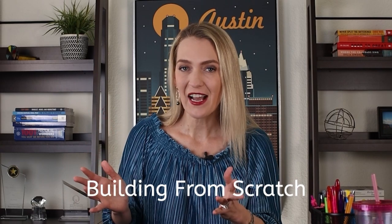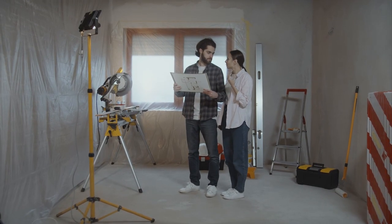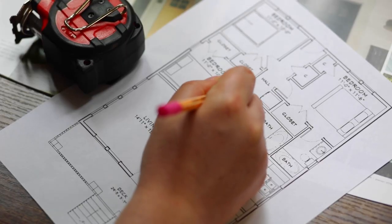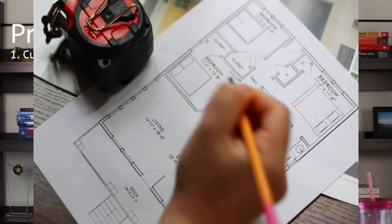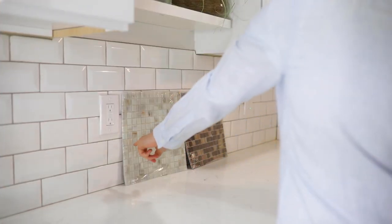If you're building from scratch, the pros are that you get to pick whatever you like. You get to choose everything — from selecting your own lot and location in the neighborhood, to picking your own floor plan and designs. You can customize it, and then you get the fun part of going to the design center and choosing your floors, lighting, and everything you want. You get a house that is perfectly customized just for you.